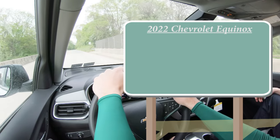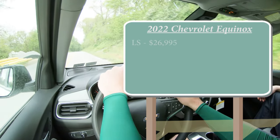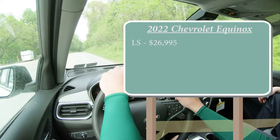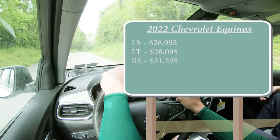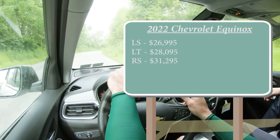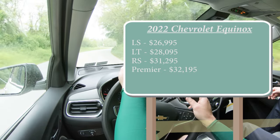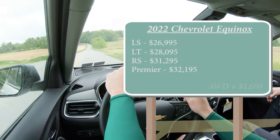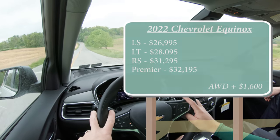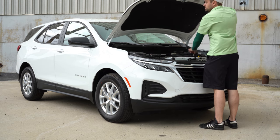There are several different trim levels for the 2022 Equinox. The LS starting at $26,995, LT for $28,095, RS for $31,295, and lastly the Premier starting at $32,195. That was all pricing for the front-wheel drive configuration. You can add all-wheel drive simply by adding $1,600 to any of those prices.